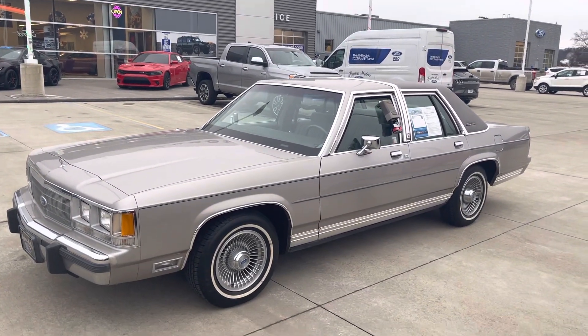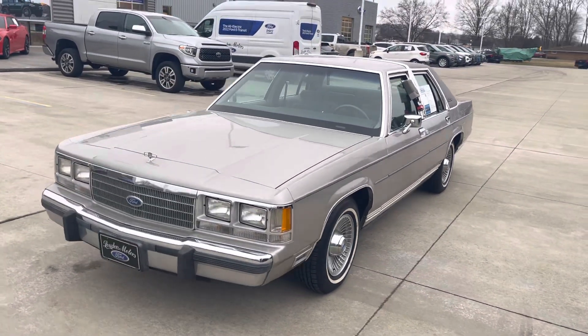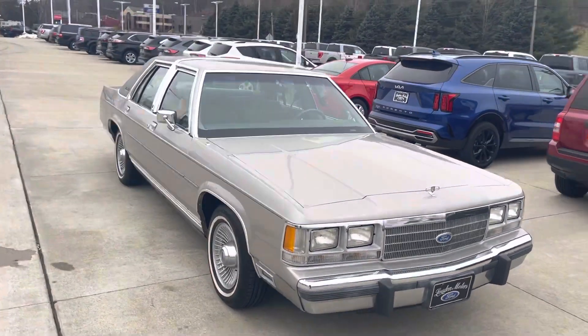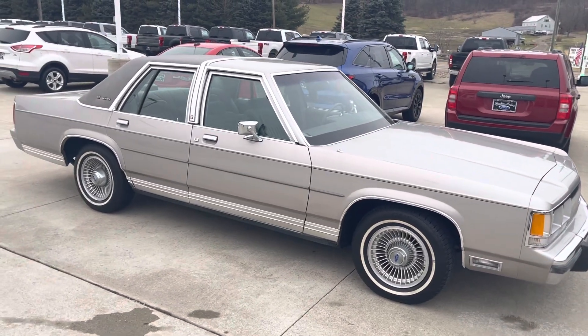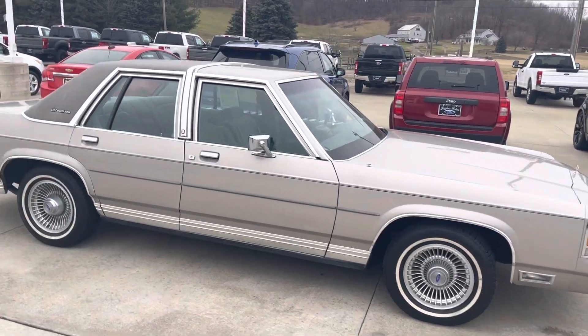Hello, this is Tim at Loud Motors Ford with my 1991 Ford Crown Victoria. This thing is a time capsule. It's been in Florida its entire life since new, so never seen an Ohio winter. No rust anywhere. Beautiful.